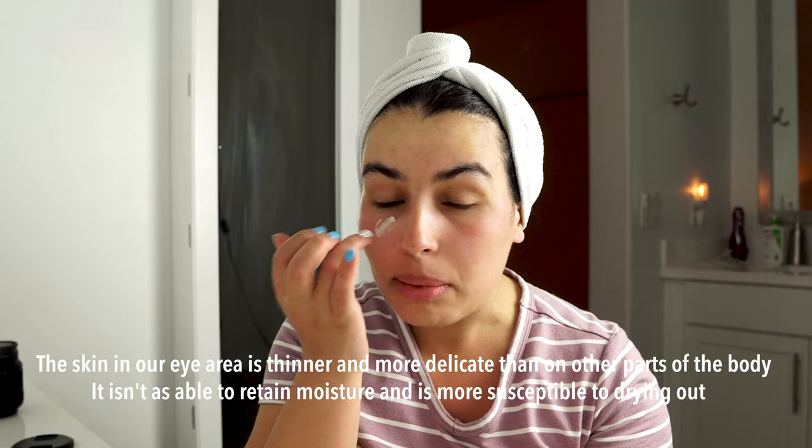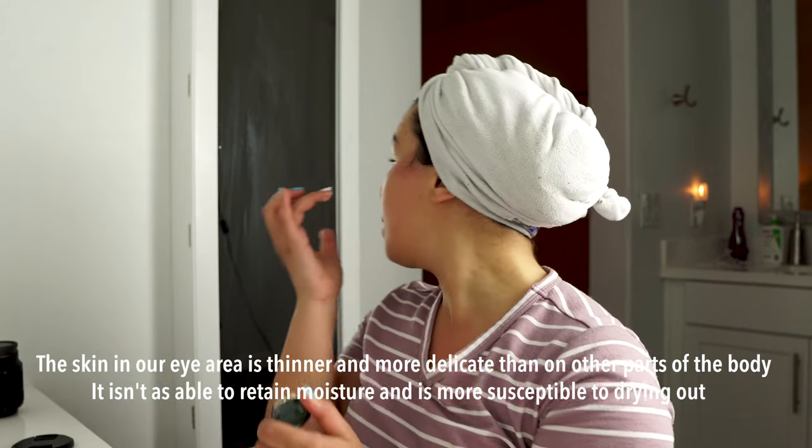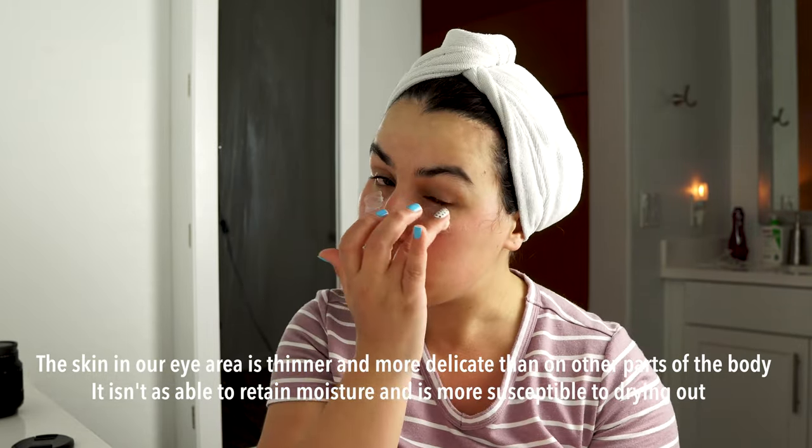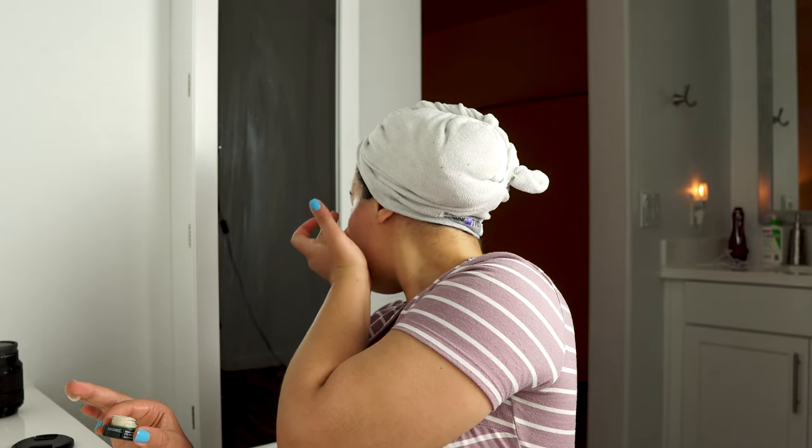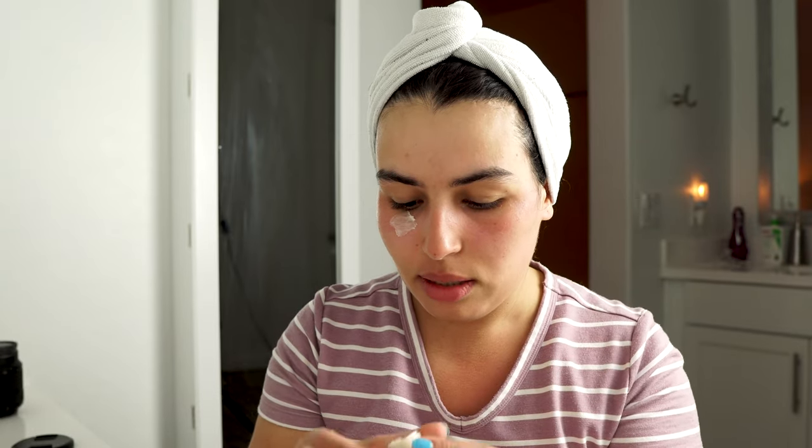I'm going to use my eye cream first. This is one of the eye creams I've been using lately. I apply it underneath my eye and on the lid as well, and it's been working really well for me. It does a great job of moisturizing underneath the eyes. This is from the brand Biosense — I've been using them for about four months now.